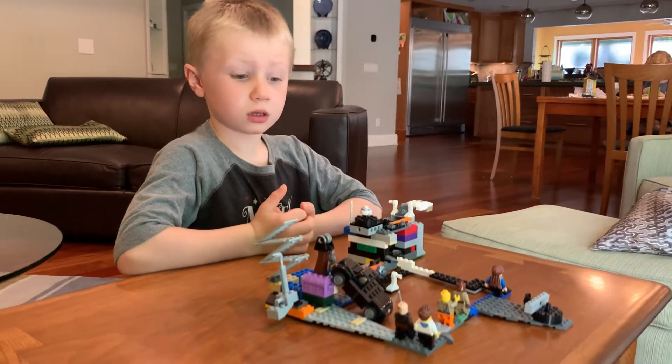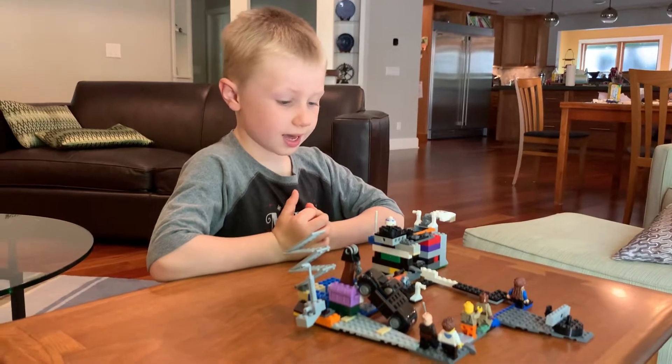Hello, my name is Leo. I'm here to show you my Lego castle.